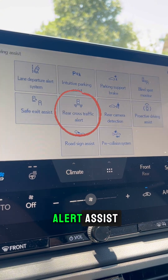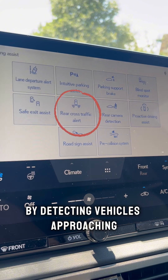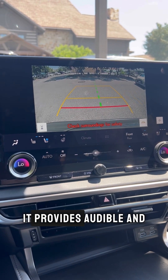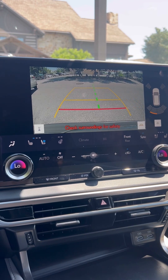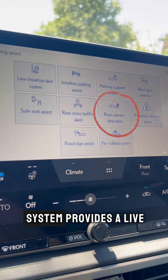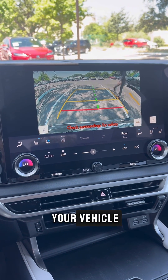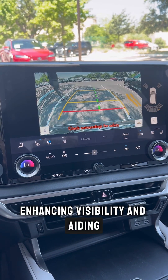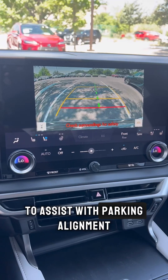The Rear Cross Traffic Alert assists drivers when backing out of a parking space by detecting vehicles approaching from either side, providing audible and visual warnings if a vehicle is detected. The Rear Camera Detection System provides a live video feed of the area behind your vehicle, enhancing visibility and aiding in safe reversing. It includes dynamic guidelines to assist with parking alignment.